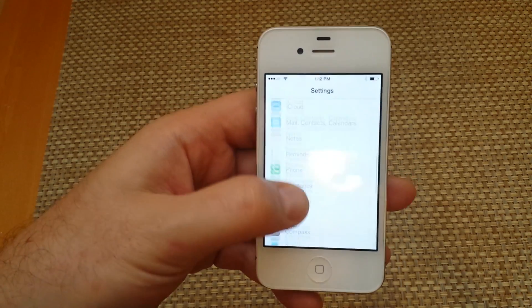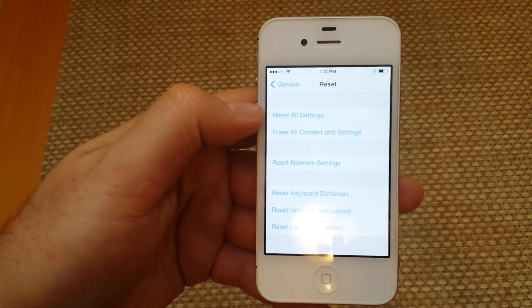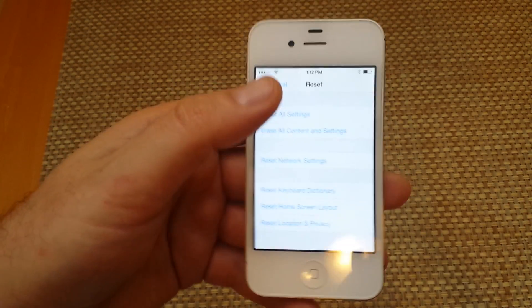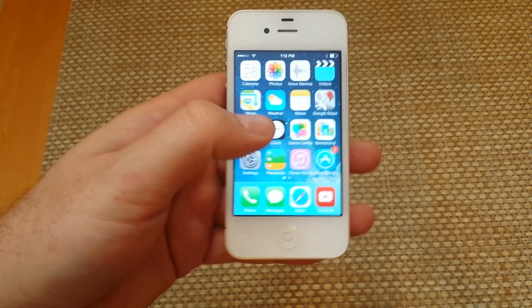Go to Settings, then General, and at the very bottom go to Reset and select 'Reset All Settings.' This one has usually been the one that works most of the time and makes a difference in battery life, bringing it back to normal.